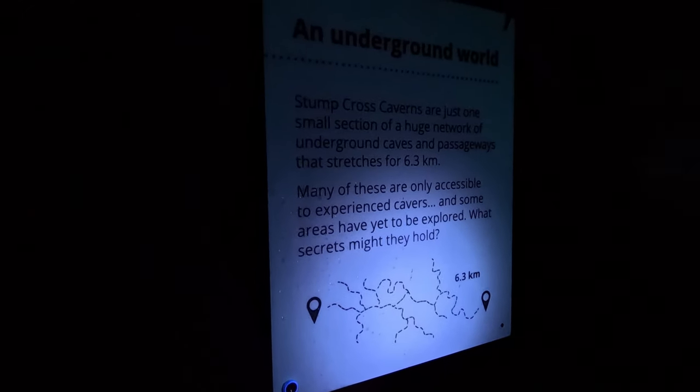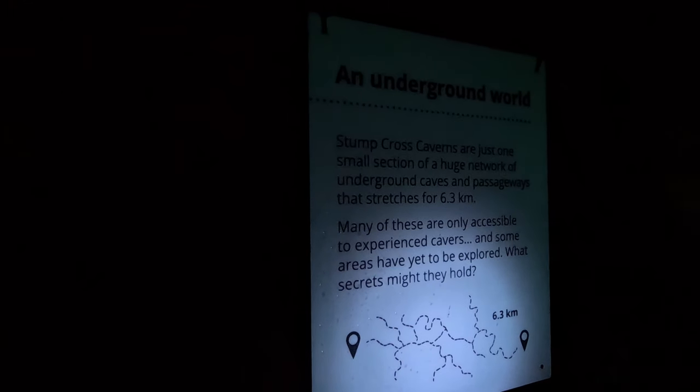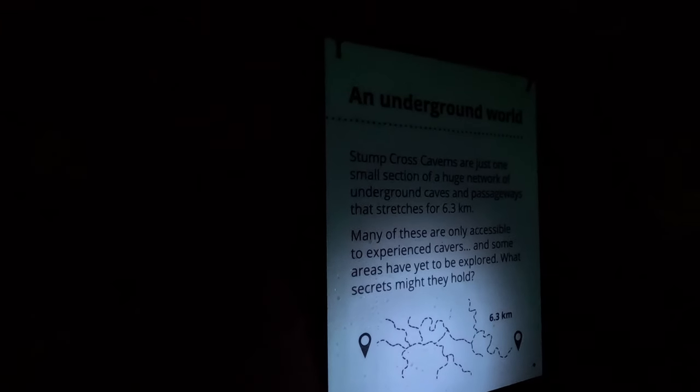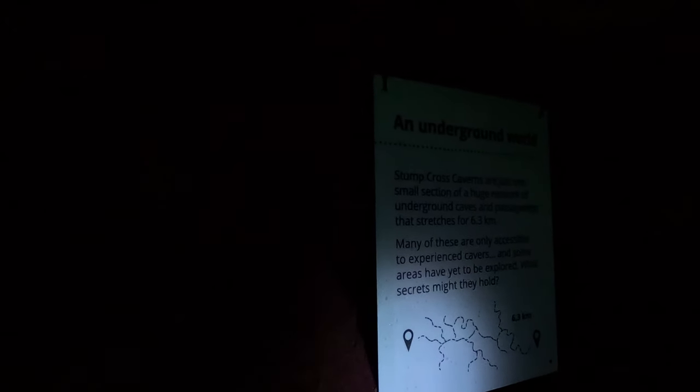Stunt Cross Caverns is an area of network tunnels which stretches 6.3 kilometres. Most is only accessible to professional cavers. Some areas are still unexplored. What else could they find? If I found Wolverine bones, what else can I find?